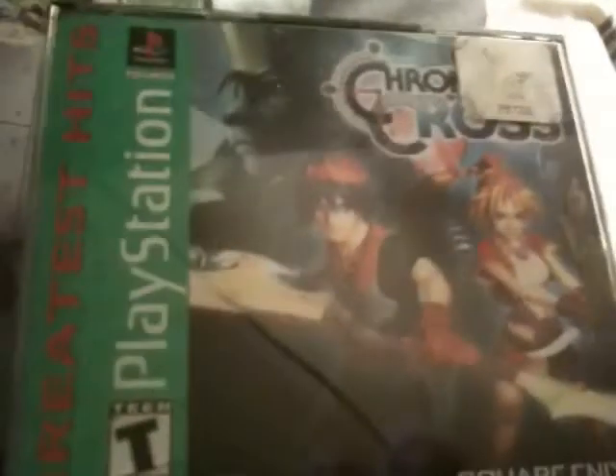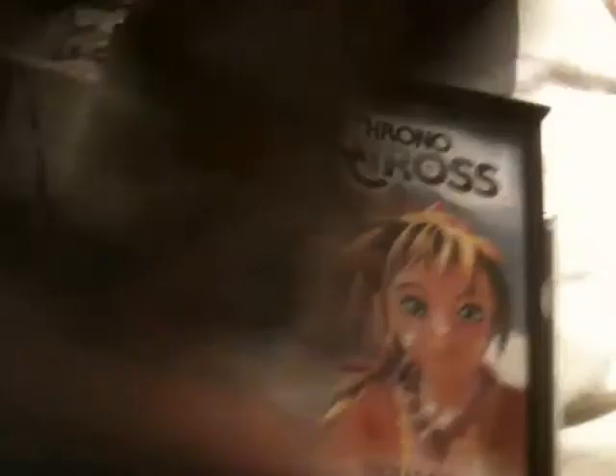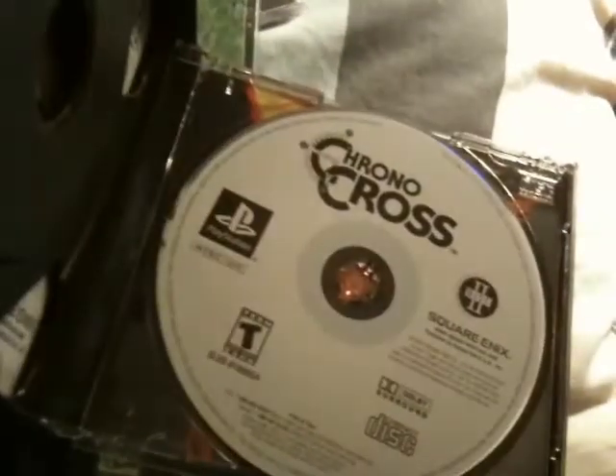And the second best find of the day — maybe third best — Chrono Cross. If it wasn't the greatest hits version it'd definitely be second best. Everything's in there. Disc 1, Disc 2, and the manual, obviously.